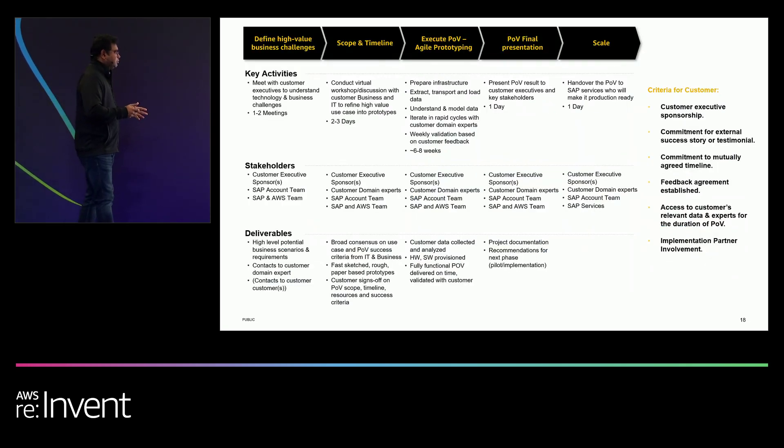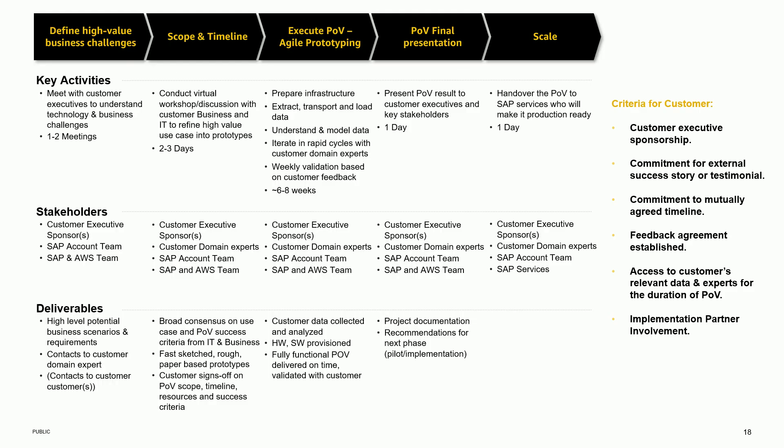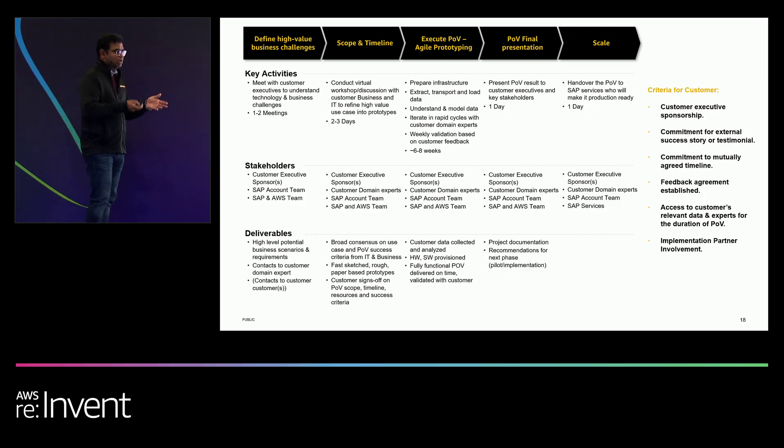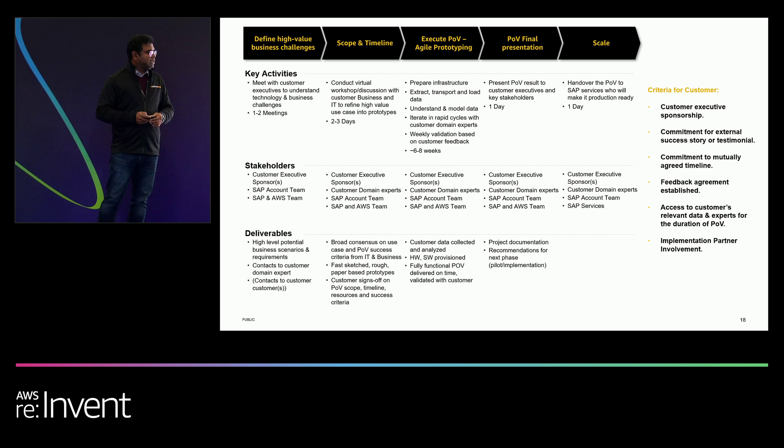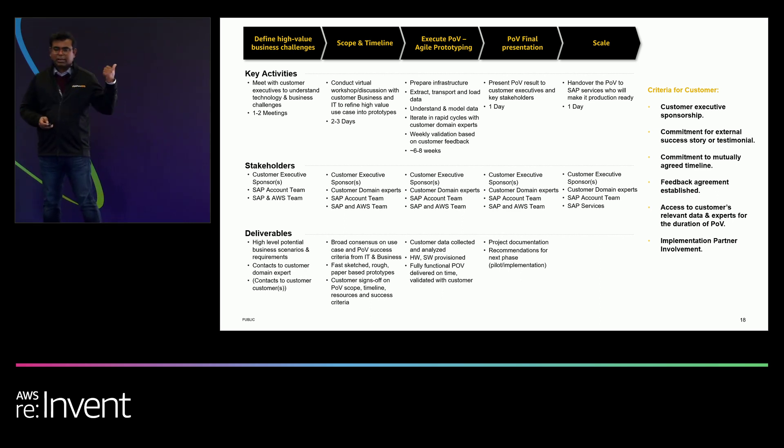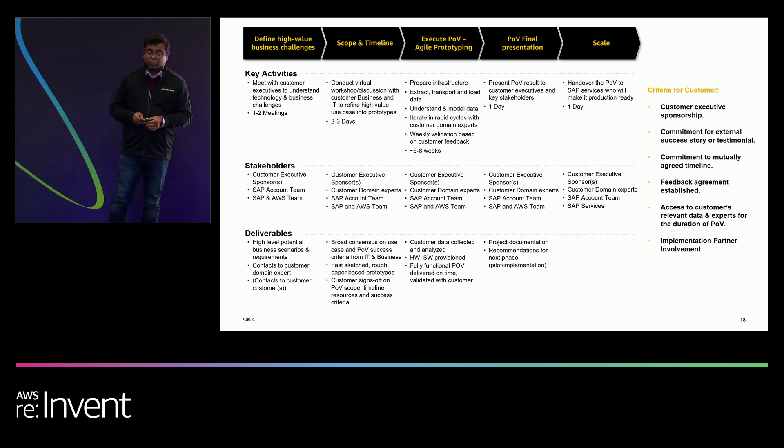We talked about a lot of patterns — so what's next? If you're interested in trying any of these architecture patterns, SAP and AWS are willing to jointly work with you to build a proof of value and proof of concept in six to eight weeks at no cost. We can leverage your existing credits and build it in your environment. New patterns that come up during that engagement can be captured, published, or kept specific to your use case.